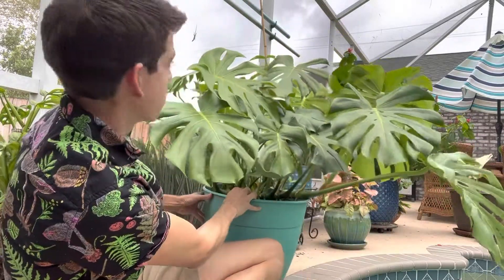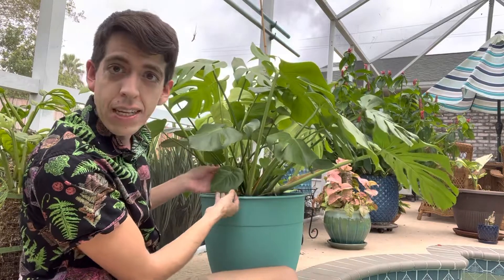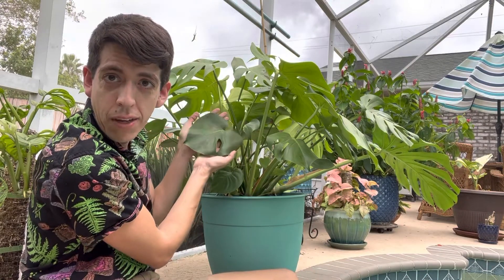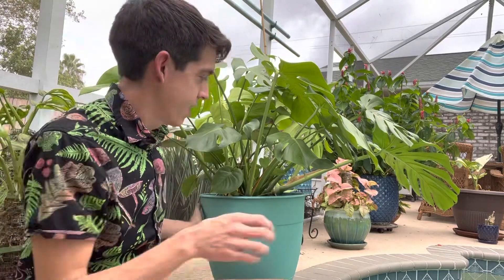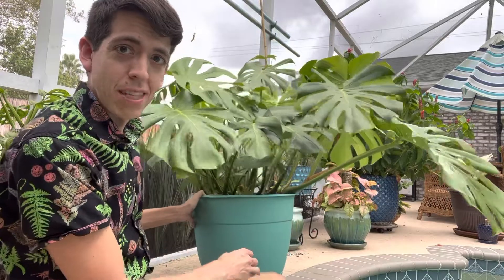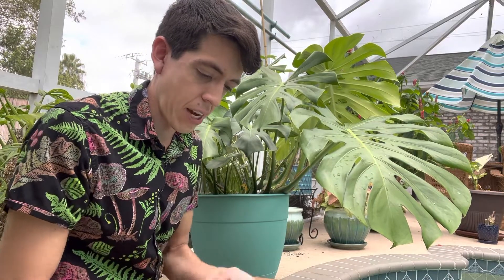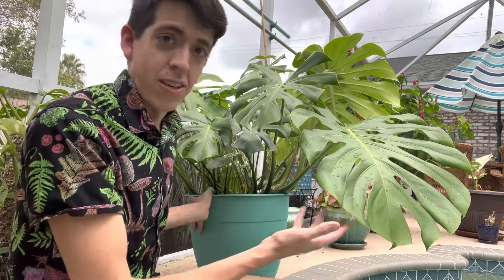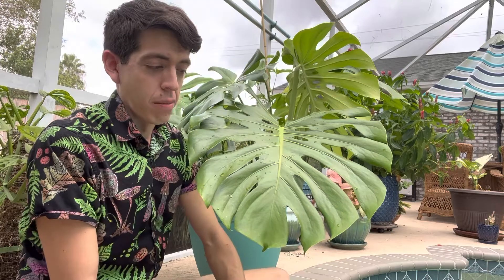I'm going to spin it around to see if there are some more immature leaves. Immature leaves wouldn't have those fenestrations — this little baby one doesn't have any holes, and this one barely has one. It's interesting to see the different stages of a monstera as it reaches maturity — it almost transforms into a different plant. Especially with variegated ones, since people often buy them as smaller cuttings, they might just look like a plain philodendron and won't start showing monstera fenestrations until they really mature.